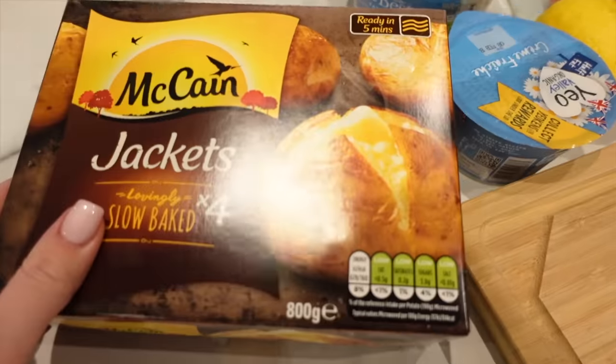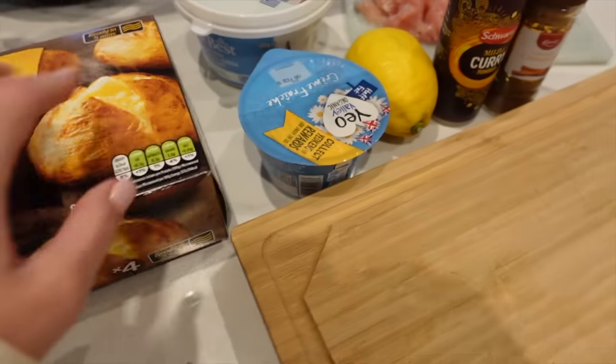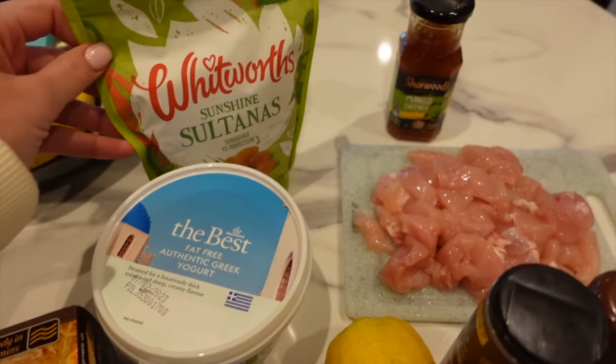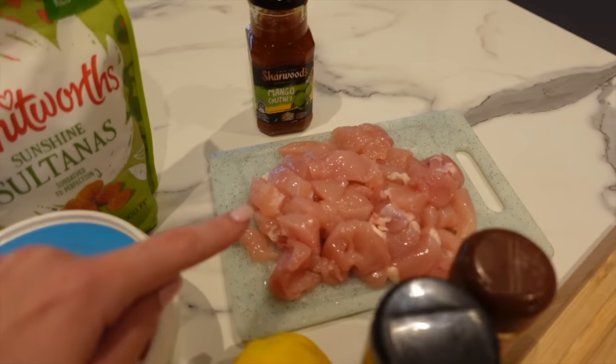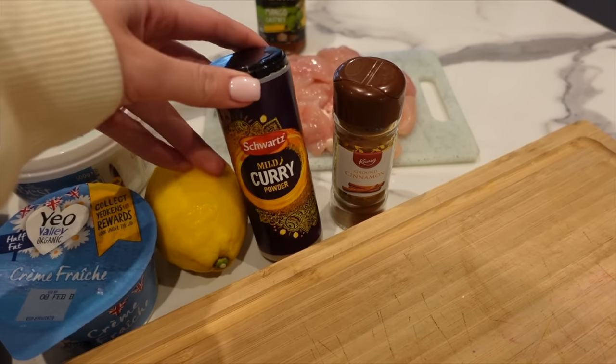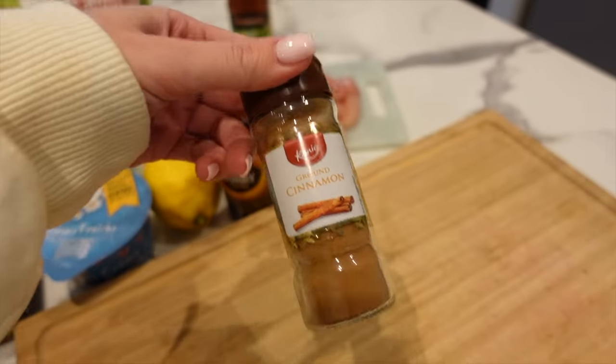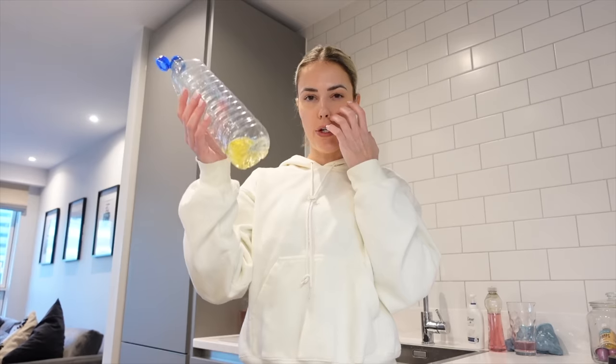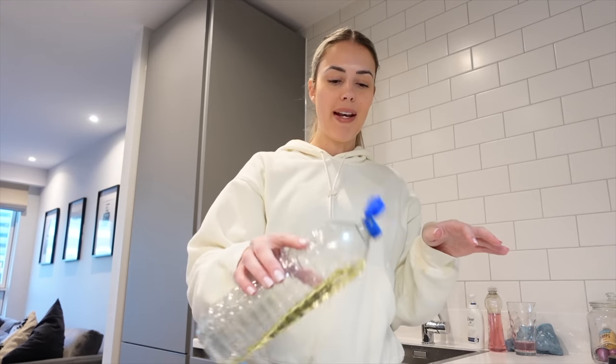Here's what you need: McCain jacket potatoes, half-fat crème fraîche, fat-free Greek yogurt, sultanas, mango chutney, 400 grams of diced chicken breast. For spices: lemon juice, mild curry powder, and cinnamon. Another thing I've done to get in more calories without feeling so full is to just use normal oil. It's a weird switch going from learning how to stay lean to eating more freely when you're trying to gain muscle, but it's fun.